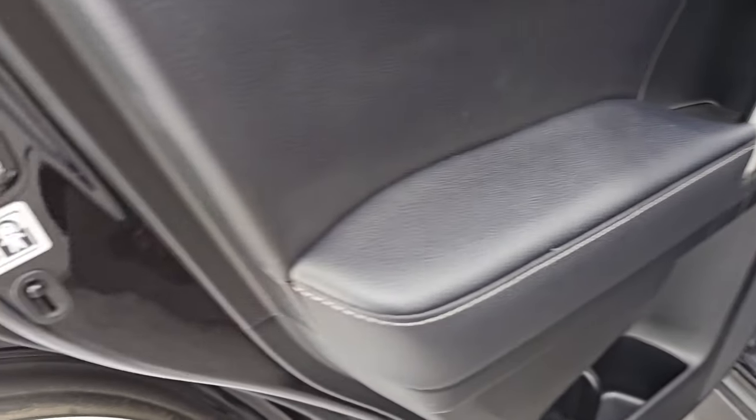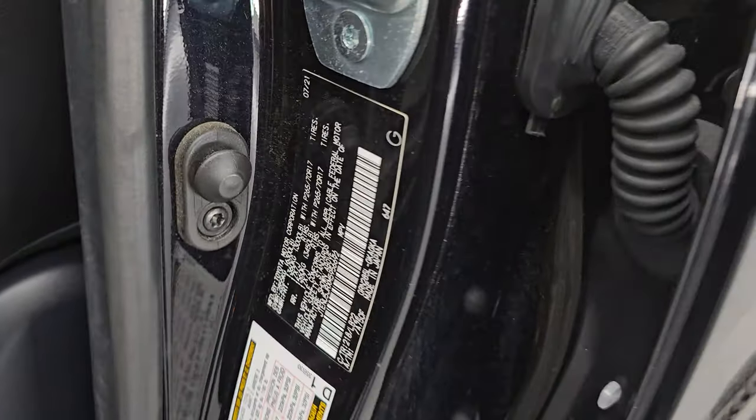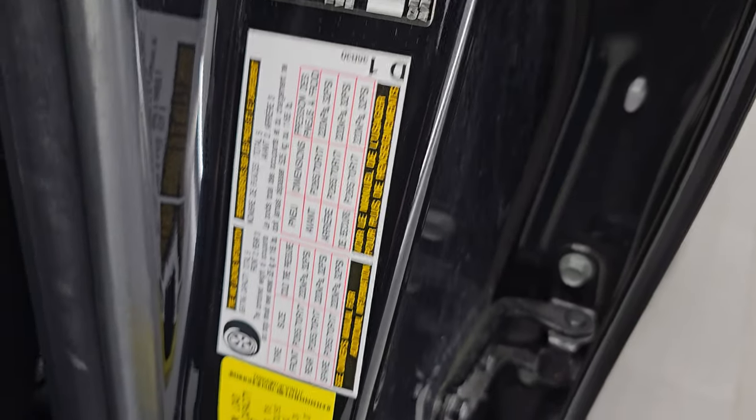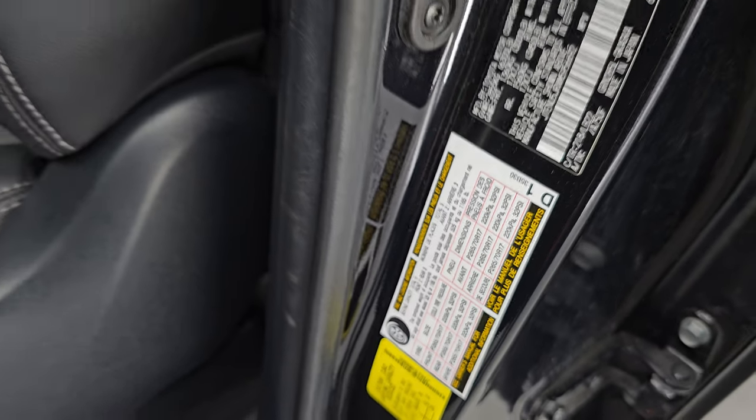Inside the doors look good. It does have the child safety locks. The bottoms of the doors — I didn't see any corrosion or anything on them. Here's the VIN sticker — no Canadian Toyotas here. And there's the tire and loading information sticker.